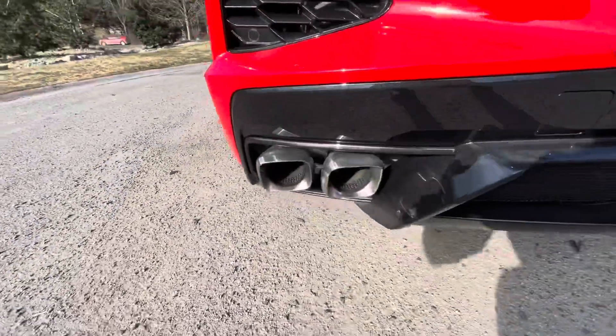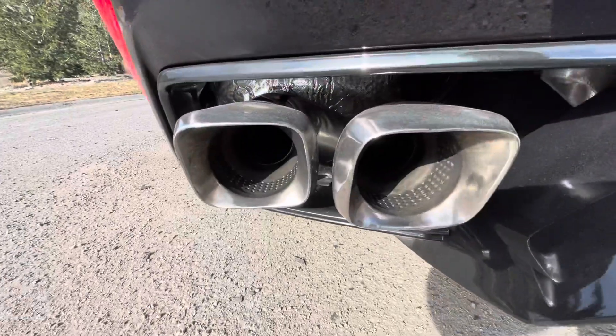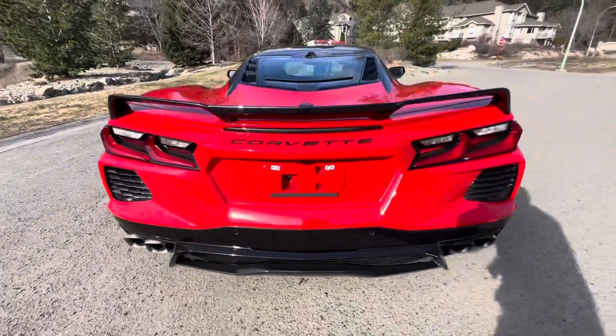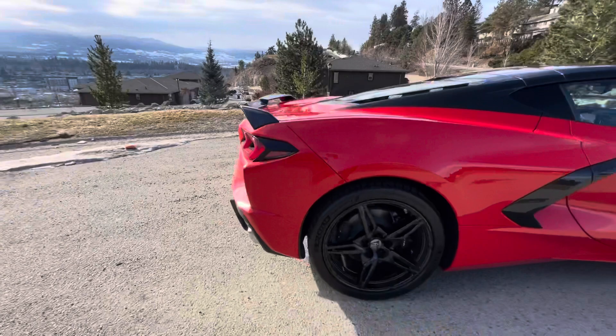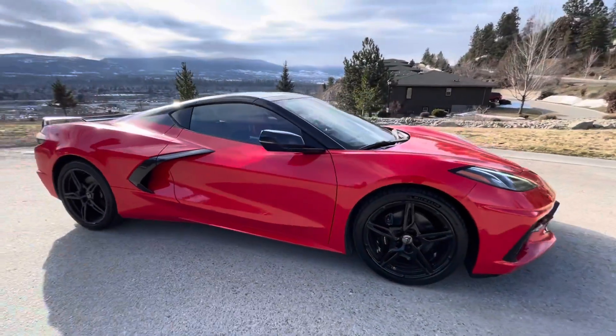Coming in behind here we have this real nice exhaust. Coming up back we have these real nice aggressive taillights with the black spoiler. Over on the other side here — this is an absolutely gorgeous car.